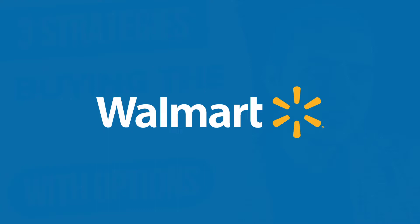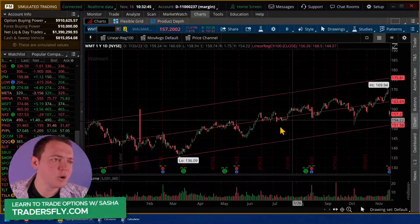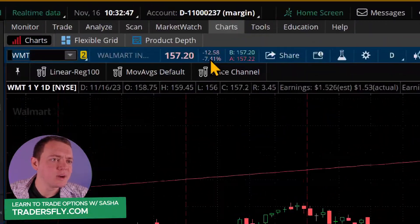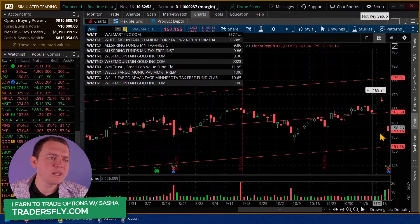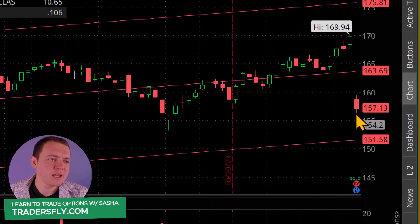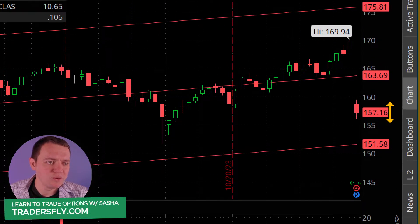We're going to start out by taking a look at Walmart. If we look at what's going on with Walmart today, it's actually not doing so well. This stock is down about 7% or about $12. So this would be a nice strategy to do on a stock that has pushed lower, because right now the stock's at $157.